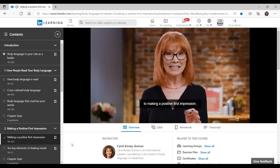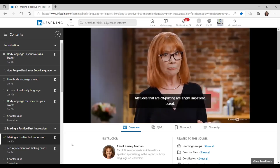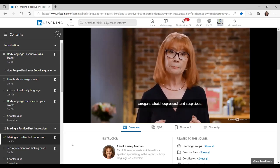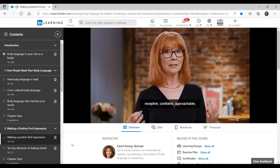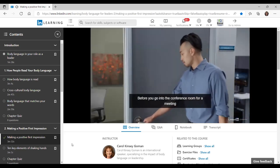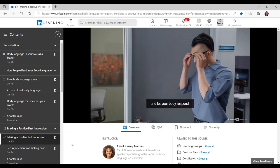Here are six powerful keys to making a positive first impression. One: adjust your attitude. People pick up on your attitude instantly. Attitudes that are off-putting include angry, impatient, bored, arrogant, afraid, depressed, and suspicious. Attitudes that attract people include friendly, happy, receptive, confident, approachable, welcoming, helpful, and curious. Before you go into a conference room for a meeting, or enter someone's office for a sales call or job interview, make a choice about the attitude you want to project and let your body respond.